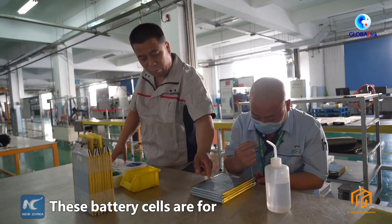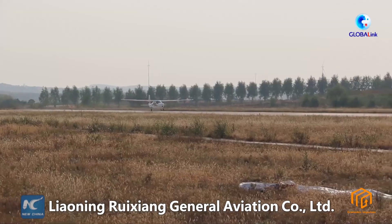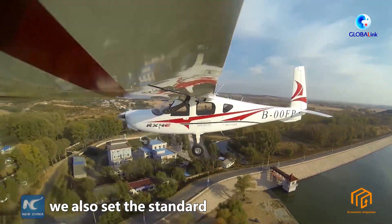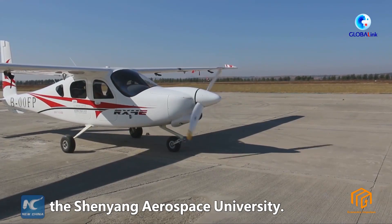These battery cells are for electric aircraft made by Liaoning Ruixiang General Aviation Company, Ltd. They have a relatively high energy density. Besides developing products, we also set the standard for electric aircraft batteries along with Shenyang Aerospace University.